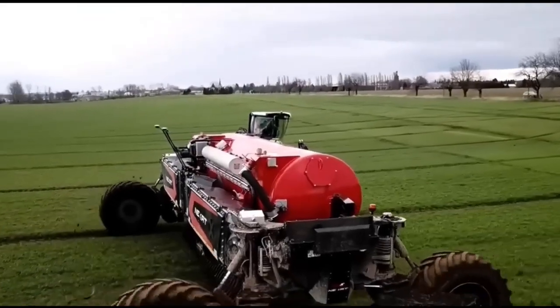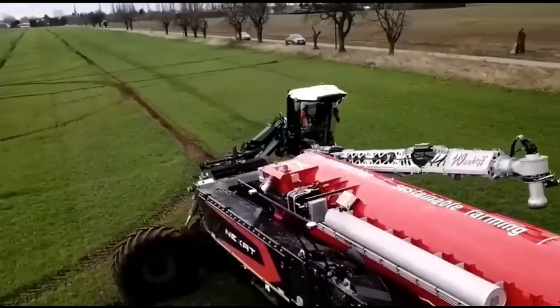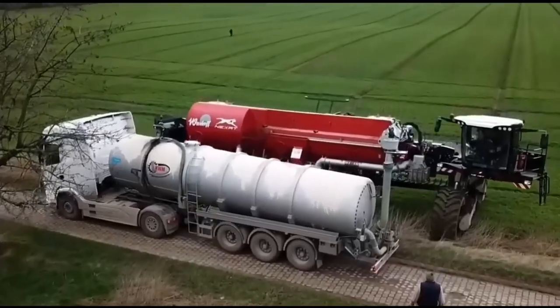With equipment that prepares the soil, sows, sprays, and harvests, combining all stages of work into a single system.